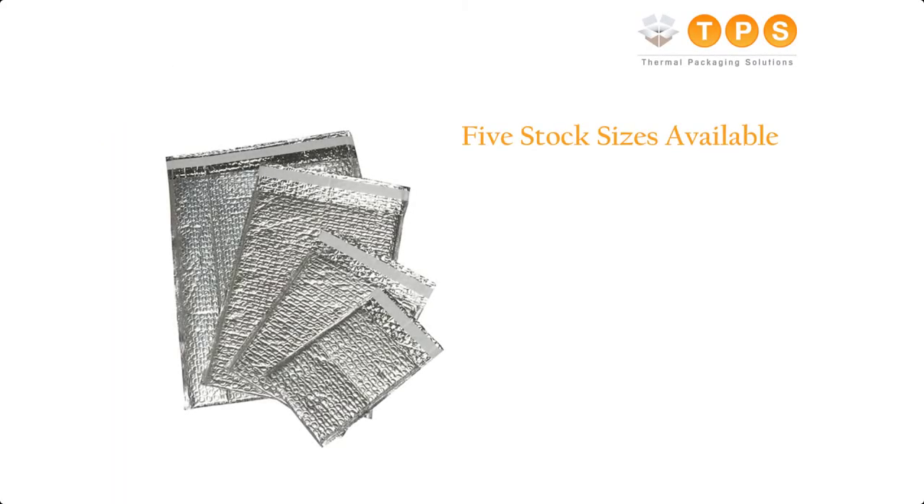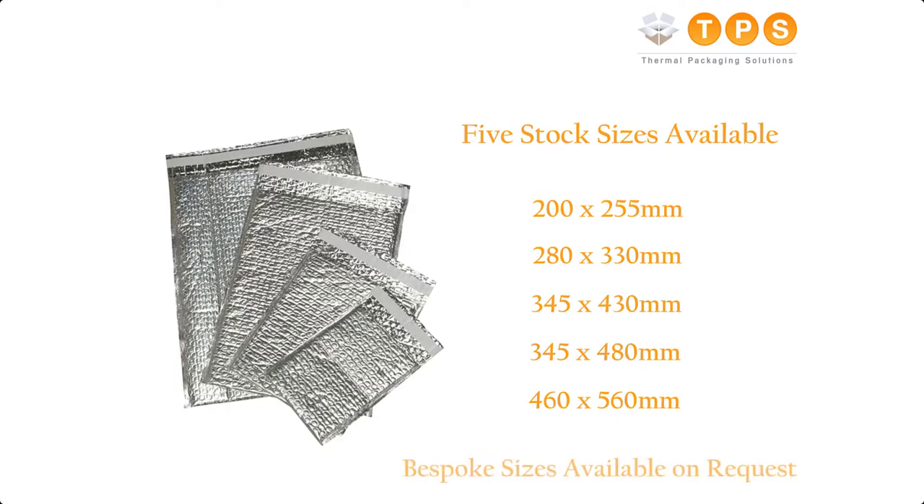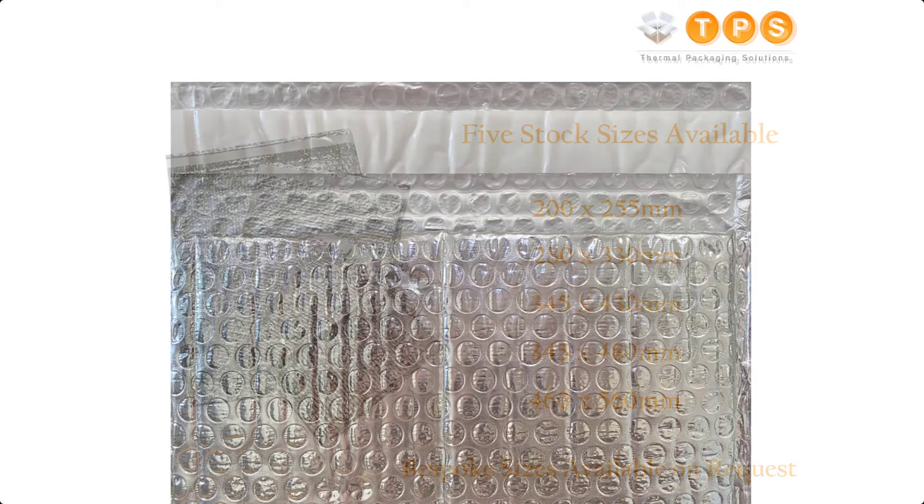We offer five stock sizes of our insulated envelopes. The sizes range from 200 by 255 millimeters to 460 by 560 millimeters. However, we do have the facilities to manufacture any size insulated envelope to meet your specific requirements.